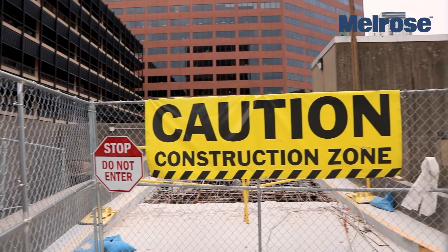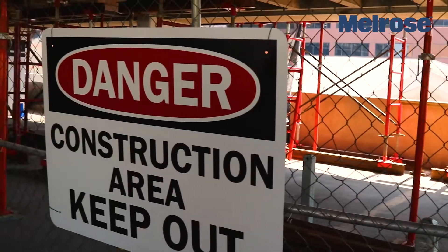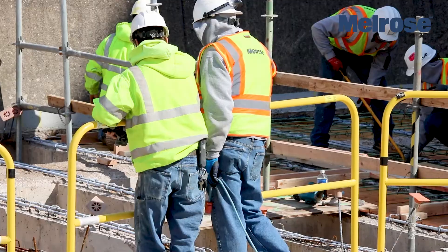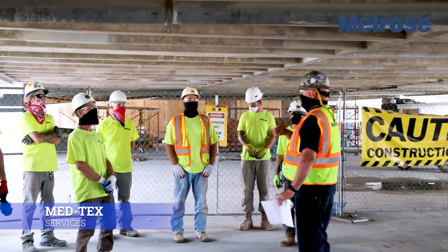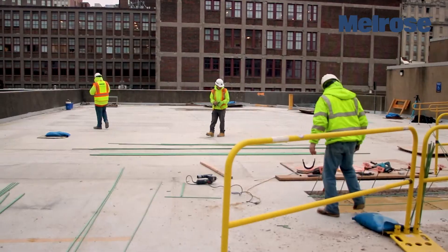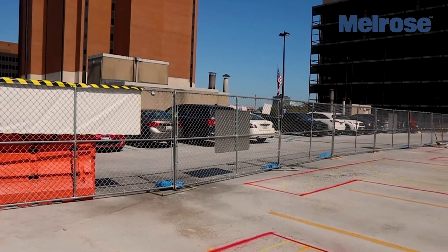Safety is always job one for our men and the people that we work around. Whether we are working above or around, Melrose strives to ensure everyone is safe. For this project, Melrose took additional steps with COVID-19 being present. We partnered with an excellent third-party company to work with our men to ensure all safety protocols were being utilized.